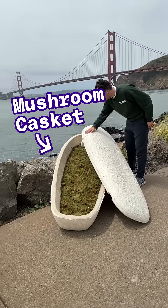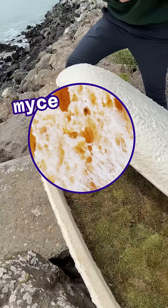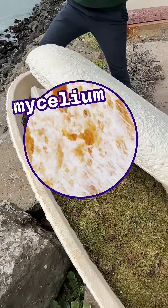Check this out. This casket is made from mushrooms. Technically, it's made of mycelium, the root structure of mushrooms.